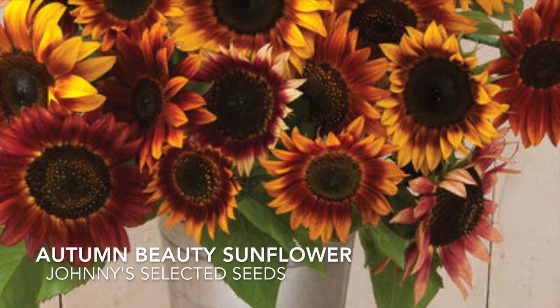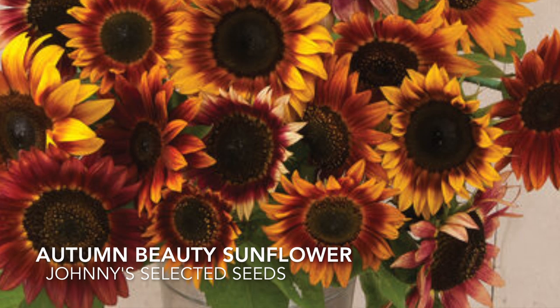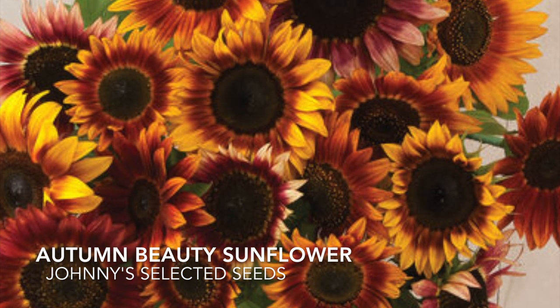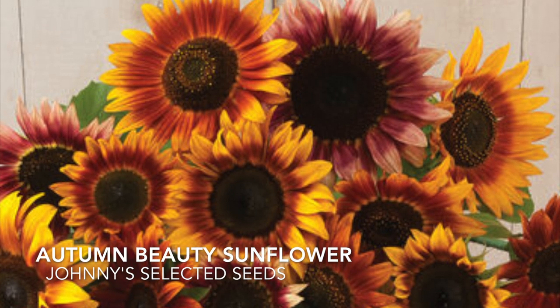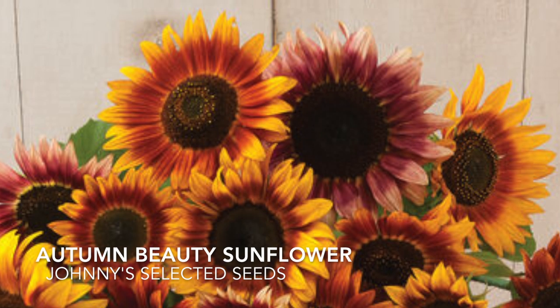We are sunflower lovers just like a lot of you and Autumn Beauty is one of our absolute favorites. We didn't seed it last year because I forgot to order the seed and they were truly missed. They get 60 to 96 inches tall and have beautiful flowers branching off of them, so they don't just produce one — that's what's so awesome about them.